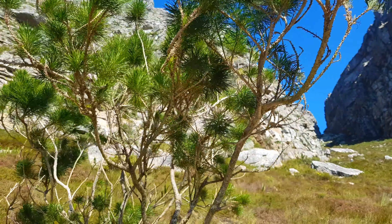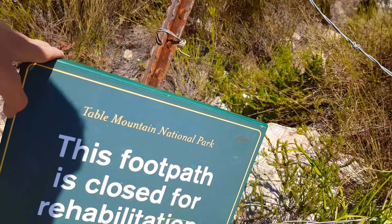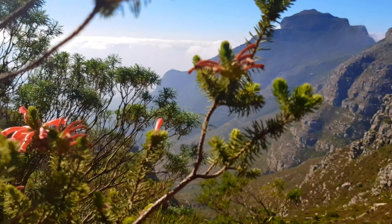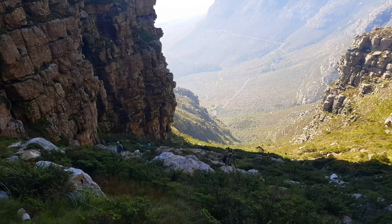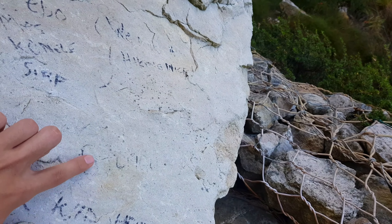We're not far off from the top — maybe half an hour away. Just showing you the view again. As you're walking up here, you'll see some of the routes have been closed due to rehabilitation for the plants. As you can see, there was a route up there but it's closed for the plants to regrow. Also, some people have actually marked their territory — just to show that they've been here.